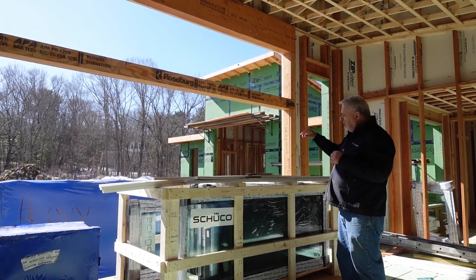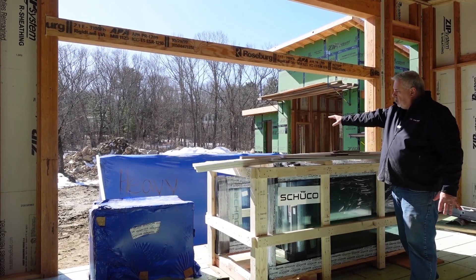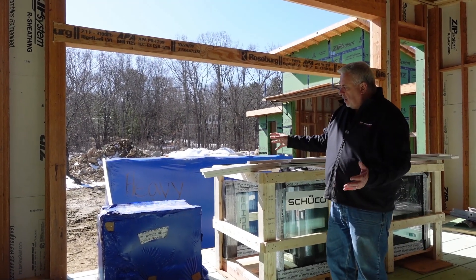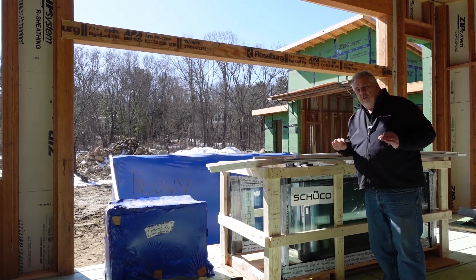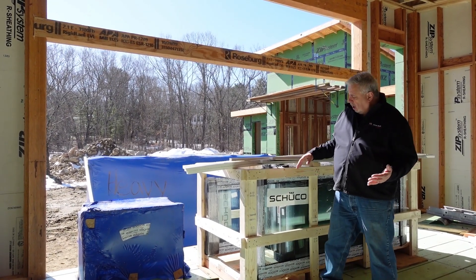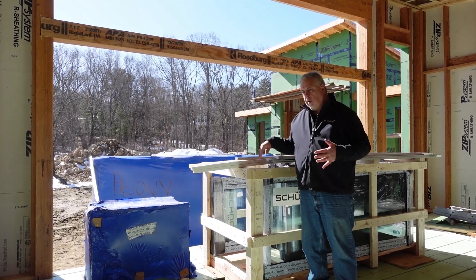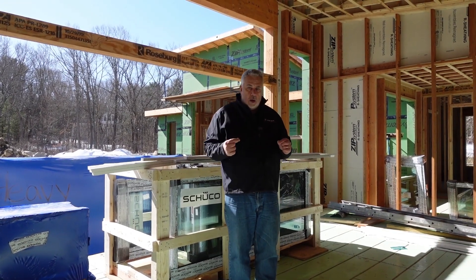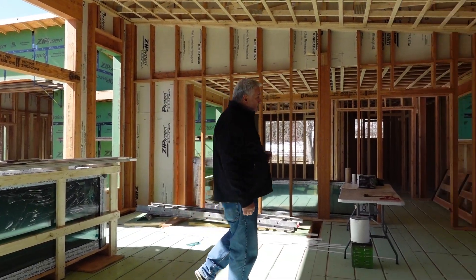You can see how the windows come from Shuko USA fully packaged up — we have our basement windows here, all shrink-wrapped. They build crates for these things. They don't leave anything to chance as far as preventing damage. All windows inside the crates are packed, wrapped, with foam corners. They do an extremely diligent job ensuring a brand-new product with no problems is delivered to the job site.